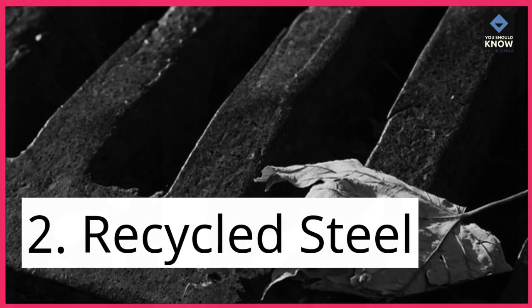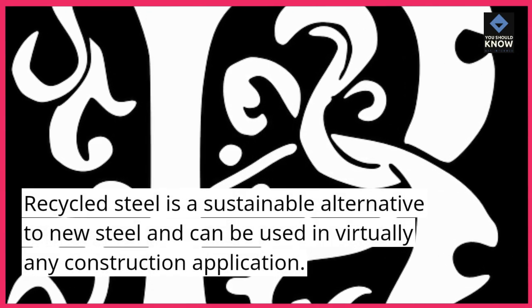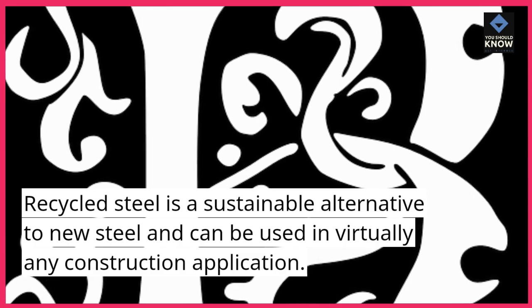2. Recycled steel. Recycled steel is a sustainable alternative to new steel and can be used in virtually any construction application.